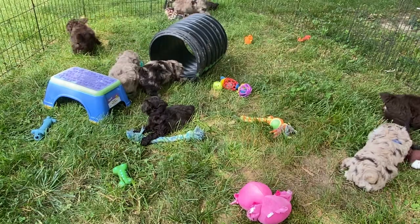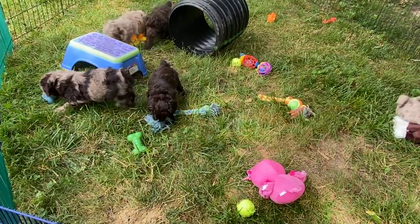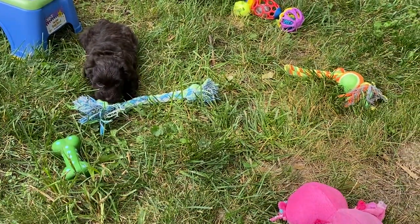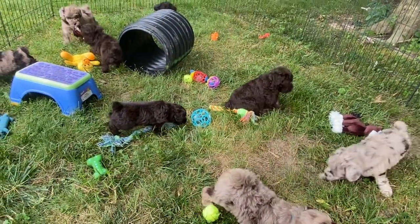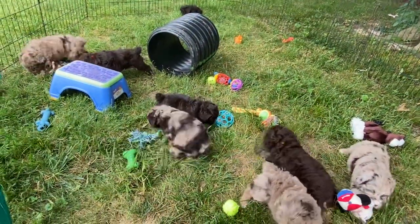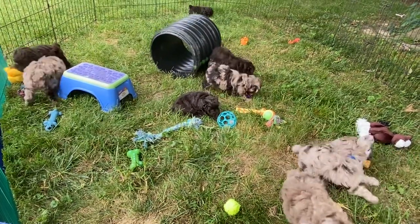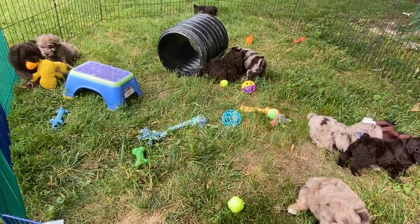Number 8252 is three pounds 4.5 ounces and it's a chocolate — pretty sure it's the little one here chewing on the rope toy in front of me. It's windy out here and there goes my list. Number 8256 is four pounds 2.5 ounces — it's a chocolate with a red collar. Number 8253 is five pounds 4.5 ounces — a chocolate Merle with a royal blue collar. Number 8251 is four pounds five ounces — a chocolate Merle with a purple collar.